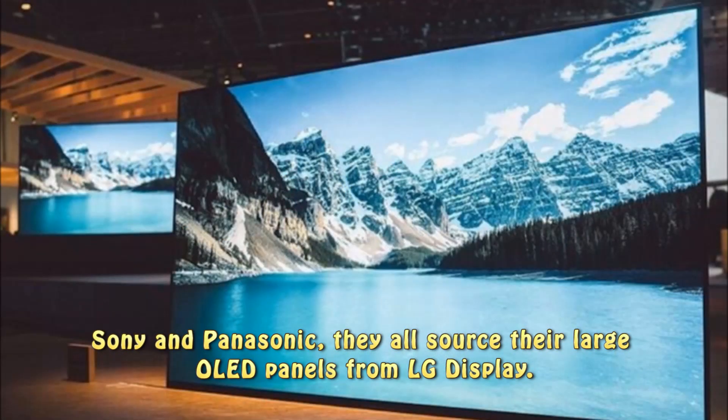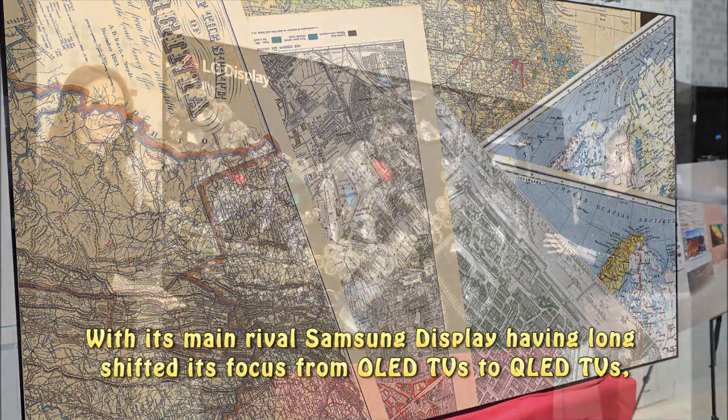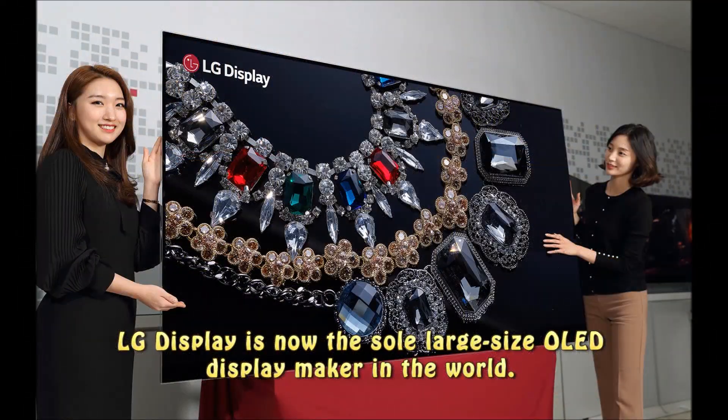They all source their larger OLED panels from LG Display. With its main rival Samsung Display having long shifted its focus from OLED TVs to QLED TVs, LG Display is now the sole large-size OLED display maker in the world.